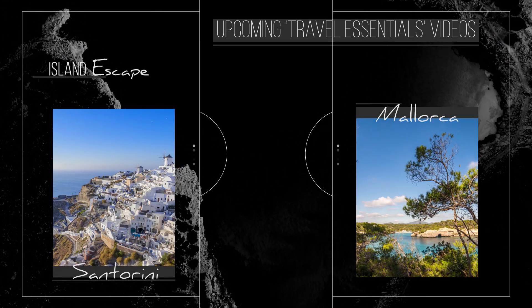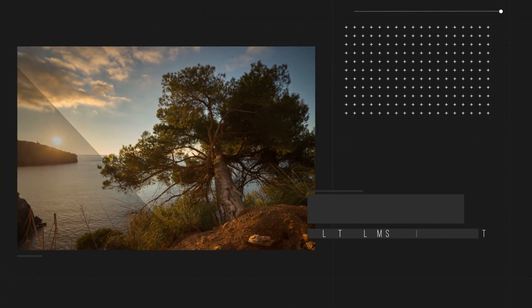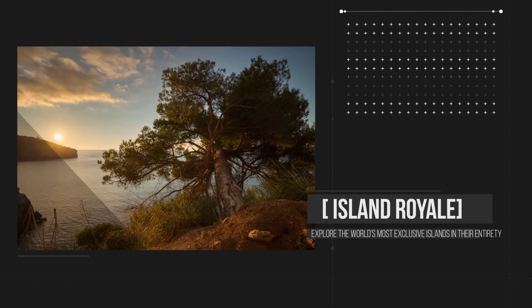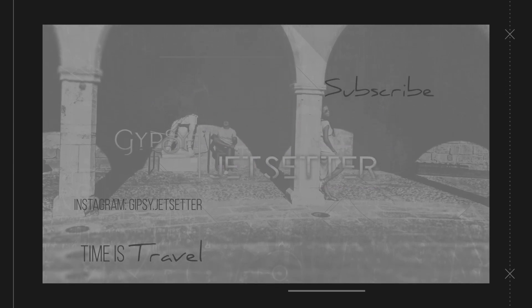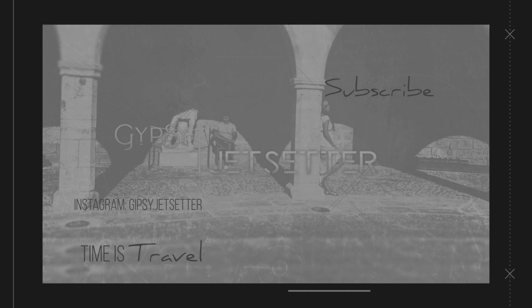Stay tuned for upcoming travel essential videos. For a more in-depth look at some of the destinations we mentioned, check out our other playlists. For more travel inspiration, follow us on Instagram at gypsy.jetsetter. And for many other terrific travel videos, subscribe to our channel here on YouTube. And until the next one, remember — time is travel.